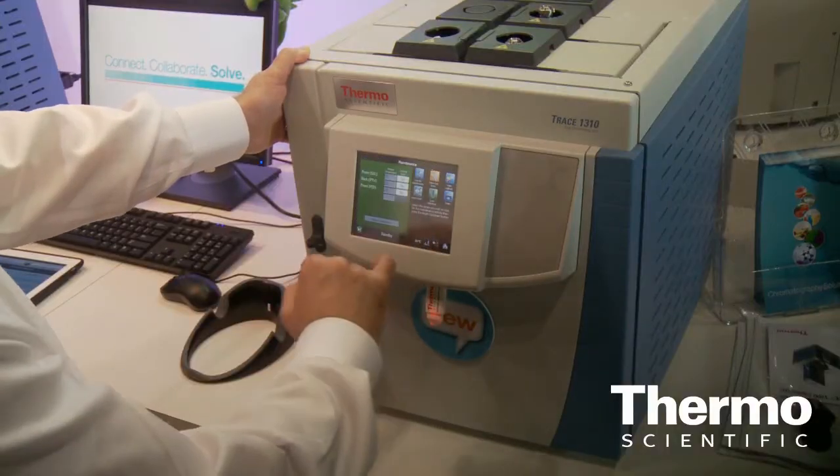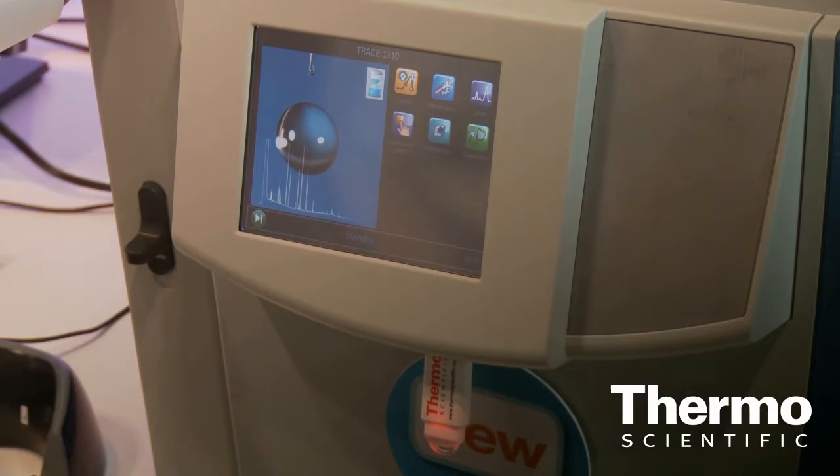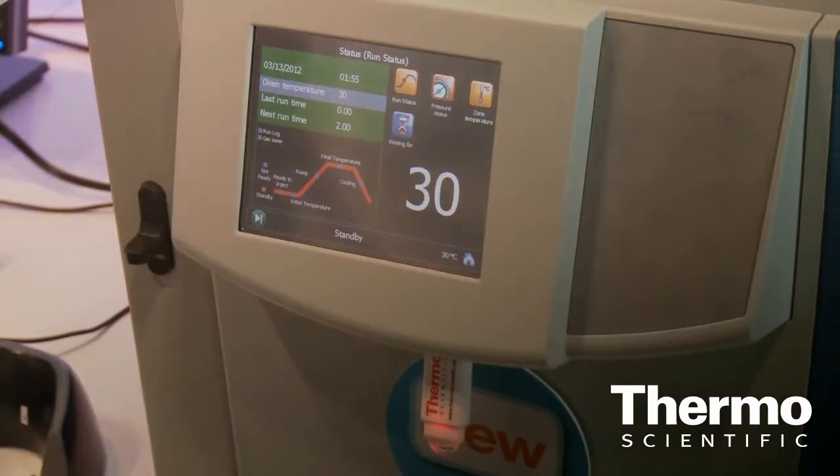We have extraordinary comments about the touch screen of the instrument — the icon-driven touch screen that allows you to program the instrument with minimum familiarization.